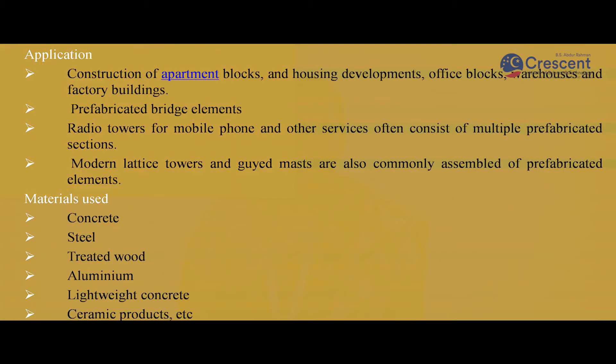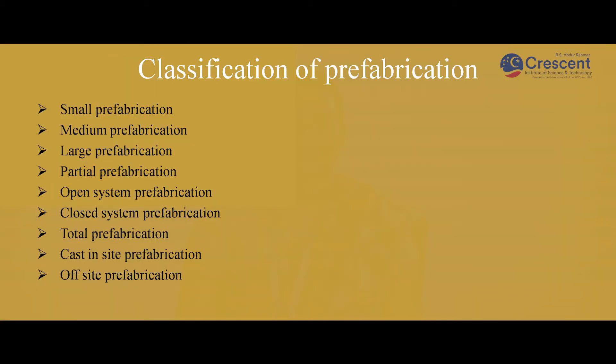The materials used for prefabricated structures are concrete, steel, treated wood, aluminum, lightweight concrete, and ceramic products. Coming to the classification of prefabrication, it can be classified under small prefabrication, medium prefabrication, large prefabrication, partial prefabrication, open system prefabrication, closed system prefabrication, total prefabrication, cast inside prefabrication, and off-site prefabrication.